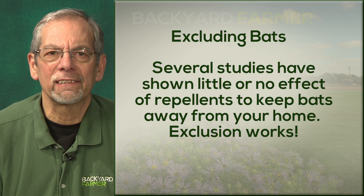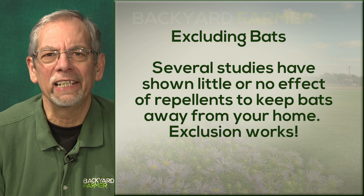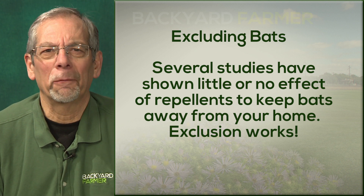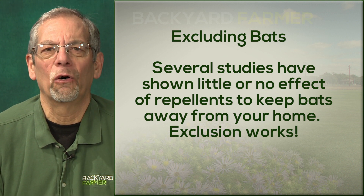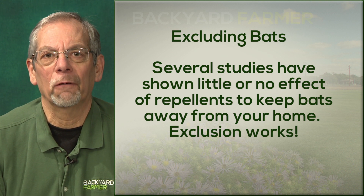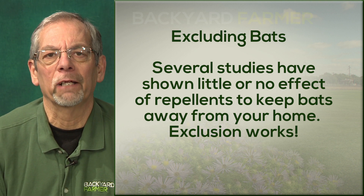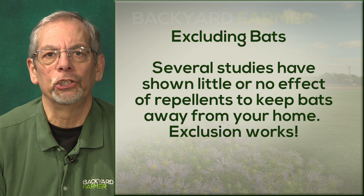The best way to keep bats out is exclusion. There are no toxicants, baits, sprays, or repellents that work well. Most university tests, including UNL's tests, show that repellents hardly work at all — they're not very effective and not really worth the money. The best thing is spending your money on exclusion.